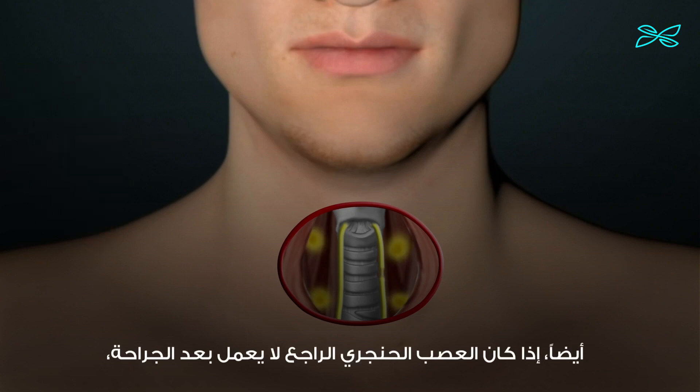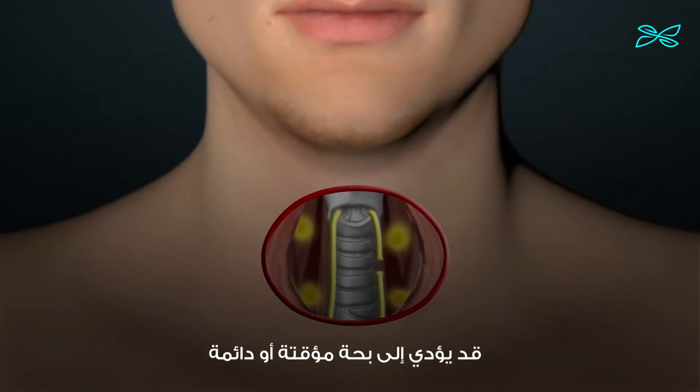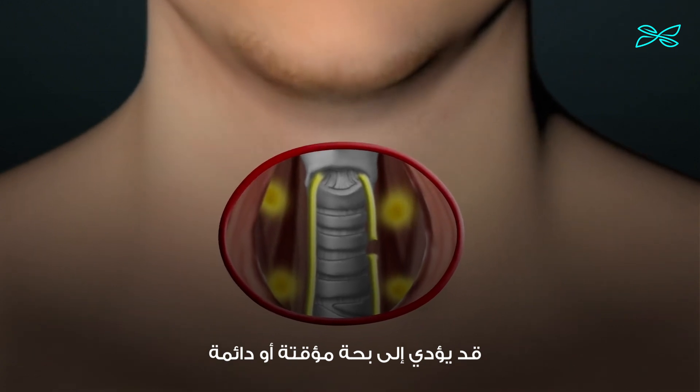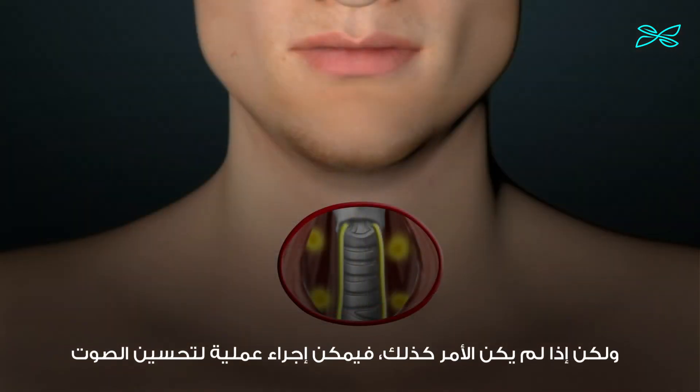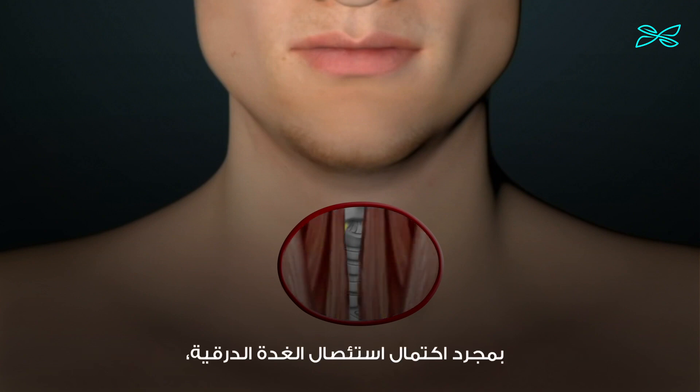Also, if the recurrent laryngeal nerve is not working after surgery, it may result in a temporary or permanent hoarseness. Vocal improvement may resolve with time, but if not, a procedure can be performed to improve the voice.